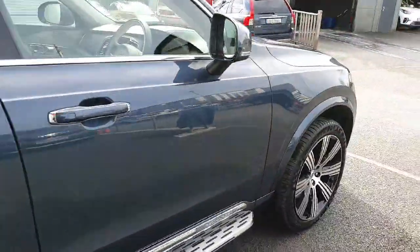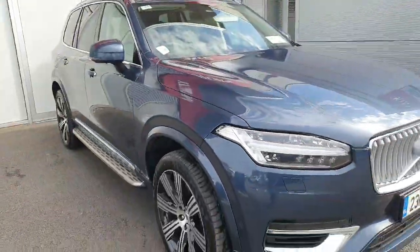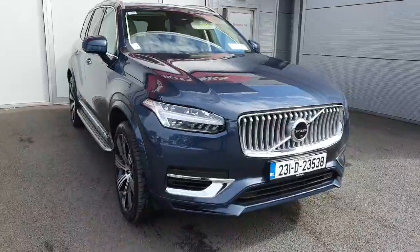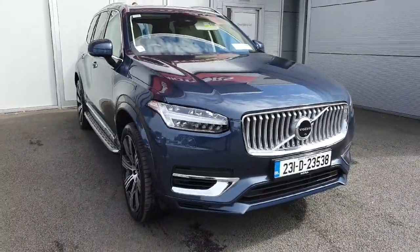If you have any questions about this vehicle and you're interested in having a test drive, you can give us a call on 01870 1400, or pop on down to us at Jodefy Volvo, Airside Retail Park, Swords. Thank you.